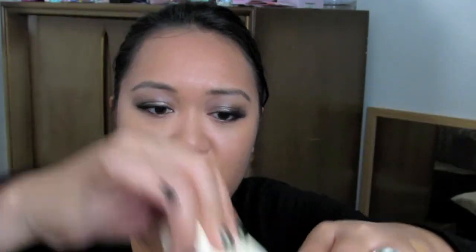You pat it onto your face — you don't swipe it, because that's what it says on the website. I tap the sponge into it and then just pat it on my problem areas.